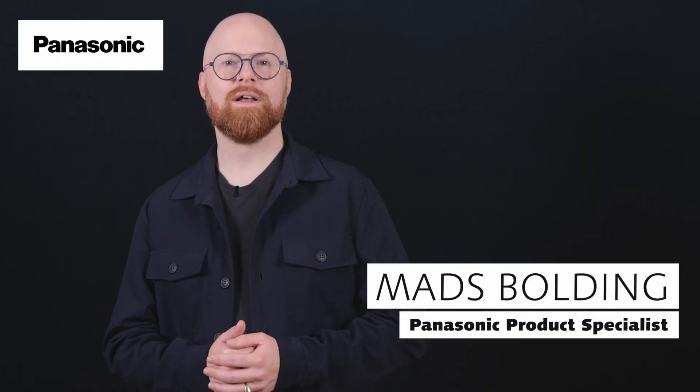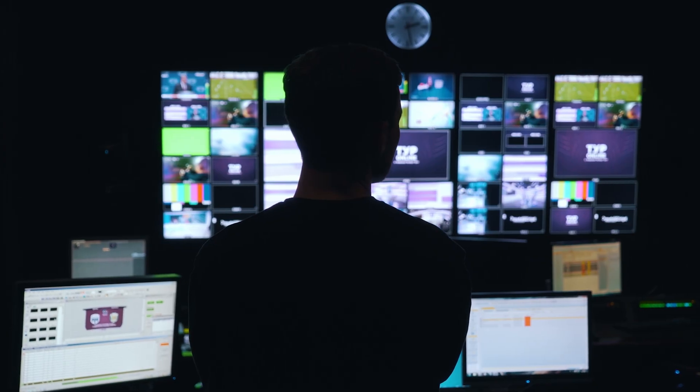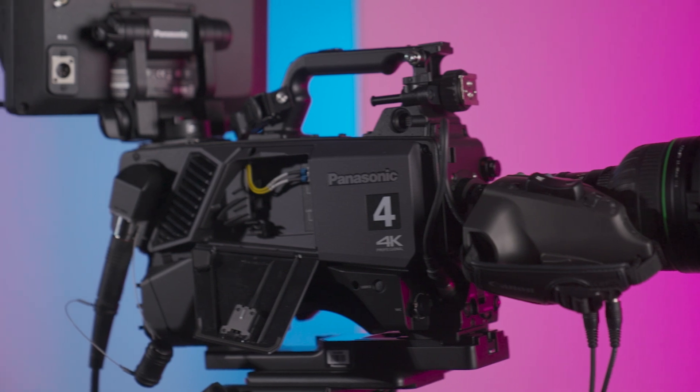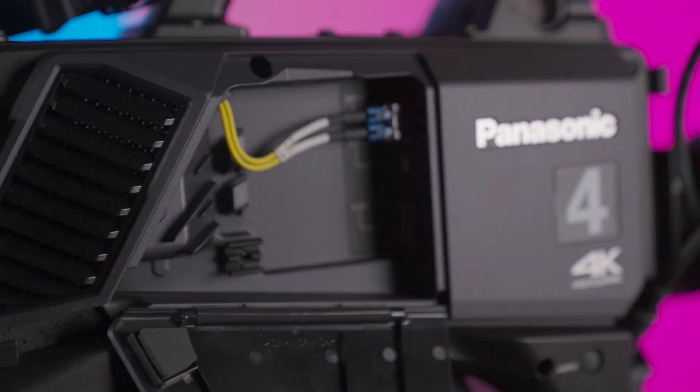In live production there is no second chance — every frame matters, every detail counts. What if one camera could redefine flexibility while supporting the next generation workflows, even in the most demanding environments? Introducing the Panasonic AK-UCX100, a studio camera designed to enhance live broadcasting and event production.